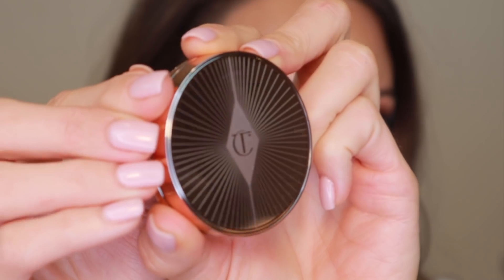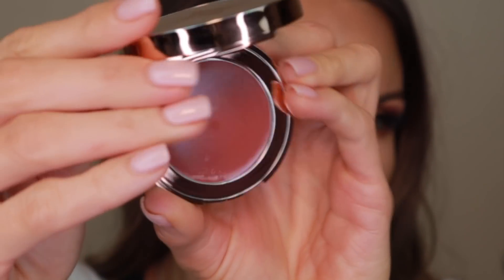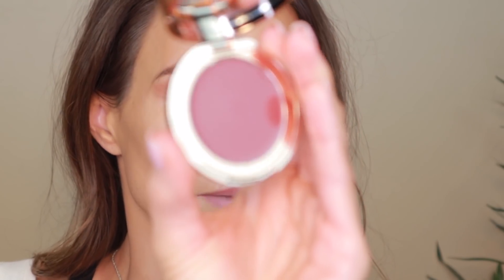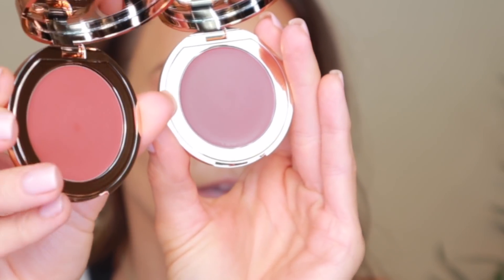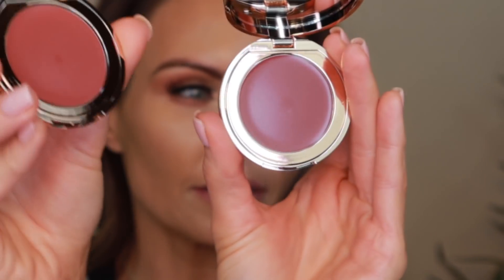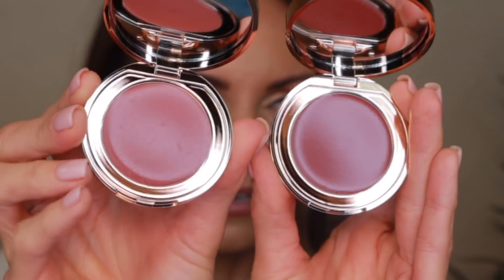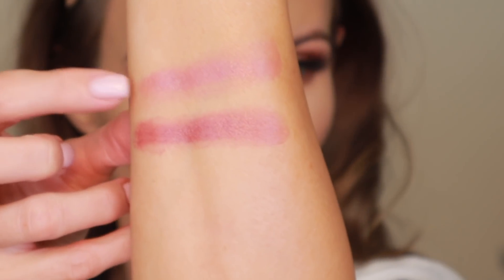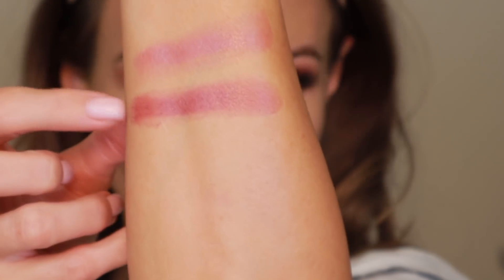My Charlotte Tilbury package has finally arrived — it's almost 5:30 to 6 o'clock at night. So this is the front of them — that's what they look like. When you open it up, this is the shade Color of Dreams and this is Color of Passion, the darker one. So Color of Dreams is the lighter one and Color of Passion is the darker one.